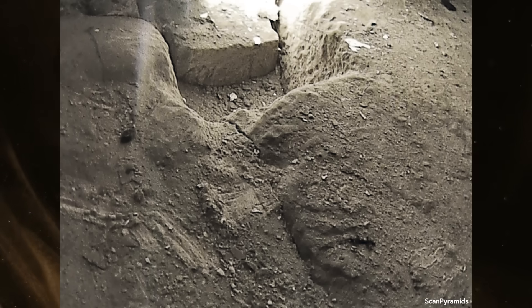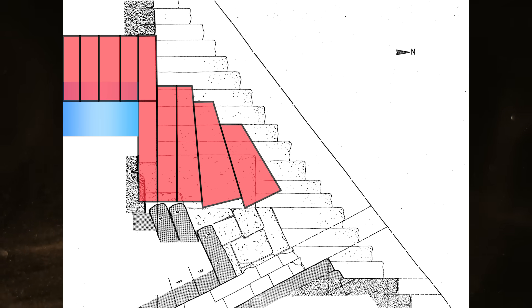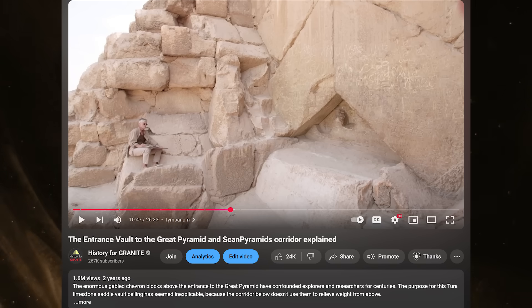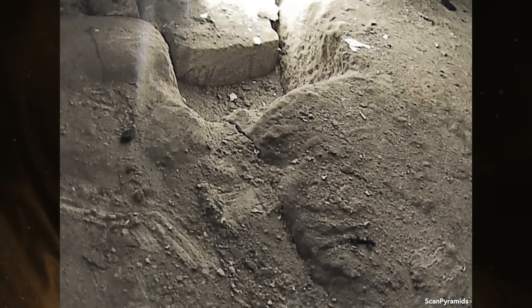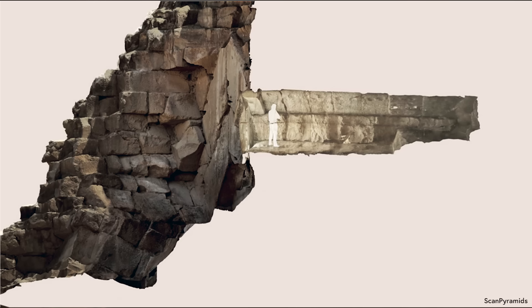But when I see this hole cut into the floor of the North Face Corridor, I can't imagine any other purpose than facilitating access to the now-destroyed vaulted space above the entrance. The access hole being cut into the floor blocks suggests the hole was made after the floor was installed. It's as if the vaulted space above the entrance was sealed when the North Face Corridor was constructed, and then afterwards the hole was made to regain access inside.